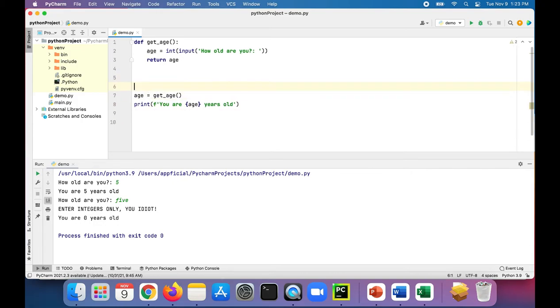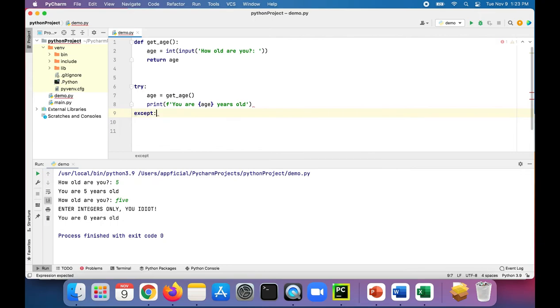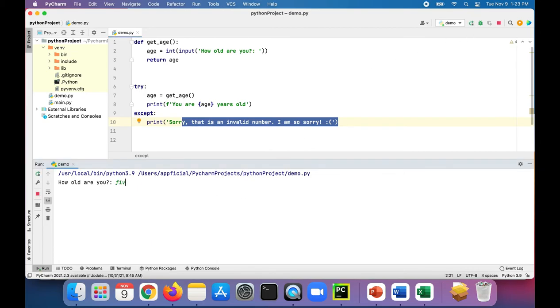So now when we're calling it, we'll try to set age to getAge, and if that works, we'll print out the age. And if there's a problem, the except block will print a friendlier message: 'Sorry, that is an invalid number. I am so sorry :('. It's a little nicer than the previous message. If we run the program now and type an invalid number, it gives you your own custom message.